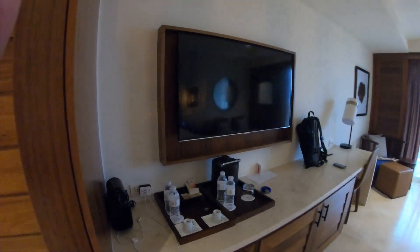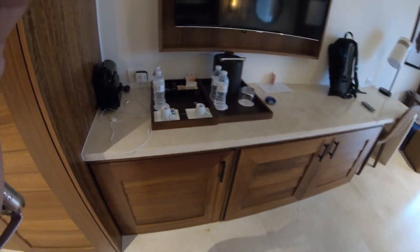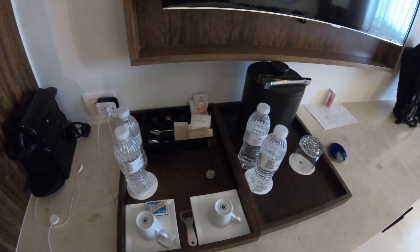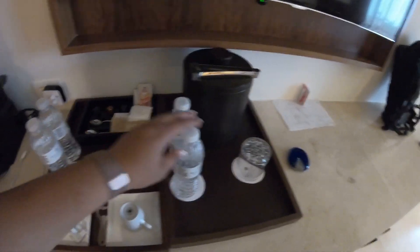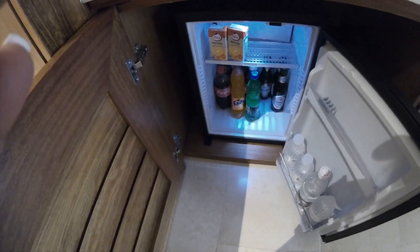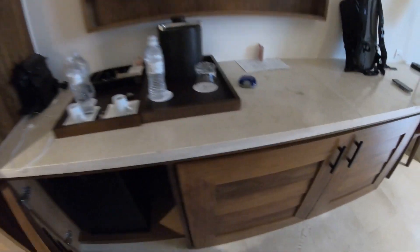You have a nice size TV. Over here you have a coffee machine and water glasses. Down below is the refrigerator — they keep it pretty stocked with sodas, waters, beers, and juices, pretty much anything you need. And here are some more drawers.